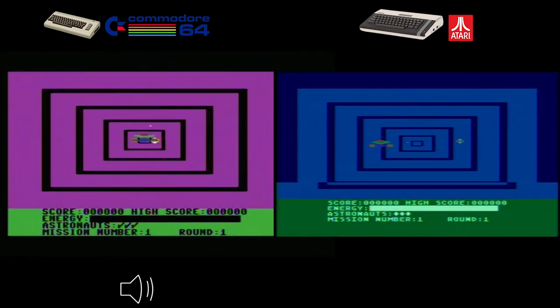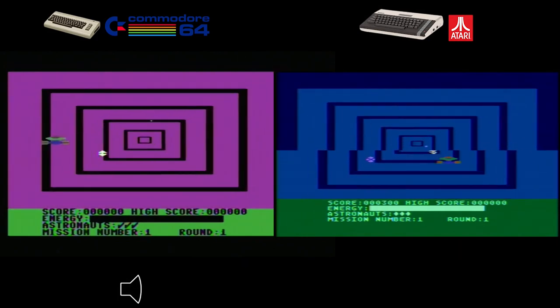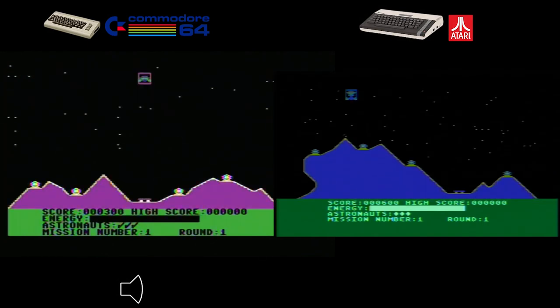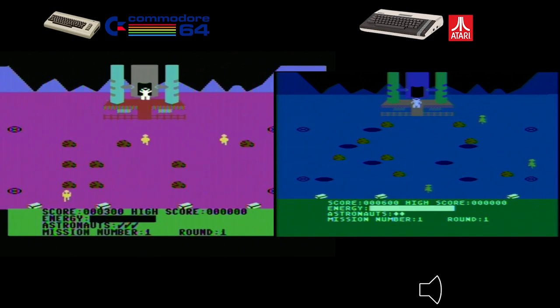Cosmic Tunnels takes us on a thrilling space adventure — another first-time play for me on either system. Both versions are visually engaging with rich colors, and I really enjoyed both. Sound is a draw too — both systems sounded really good across the different levels. The gameplay is similar: navigate treacherous tunnels, avoid obstacles and enemies, and collect power-ups. The Commodore 64 offers three difficulty levels while the Atari 800XL offers two, though collecting power-ups on the C64 was harder. I'm calling this one a draw.